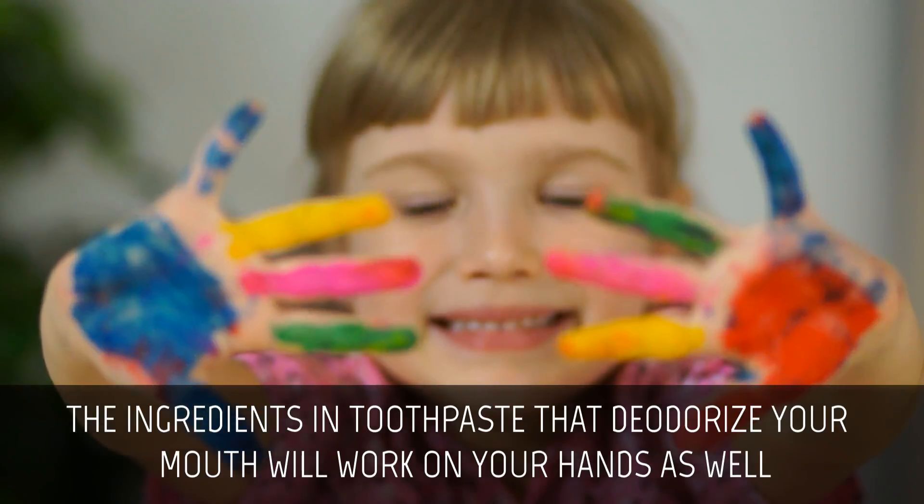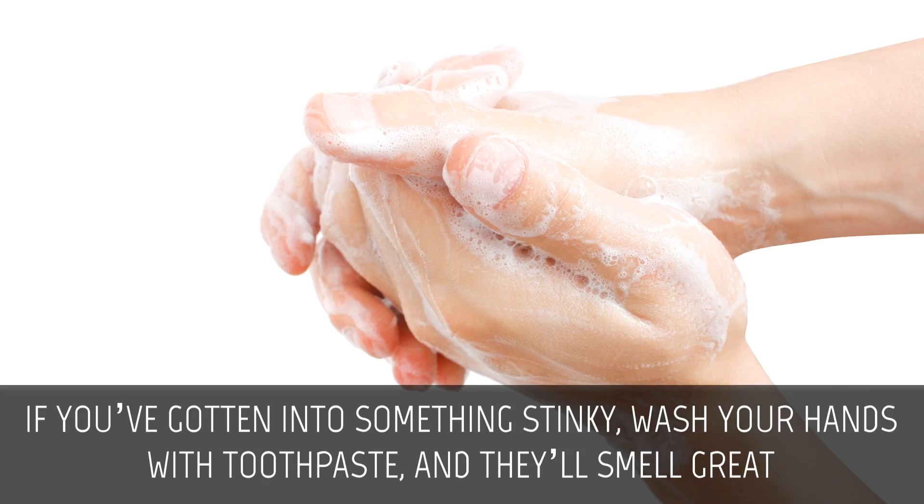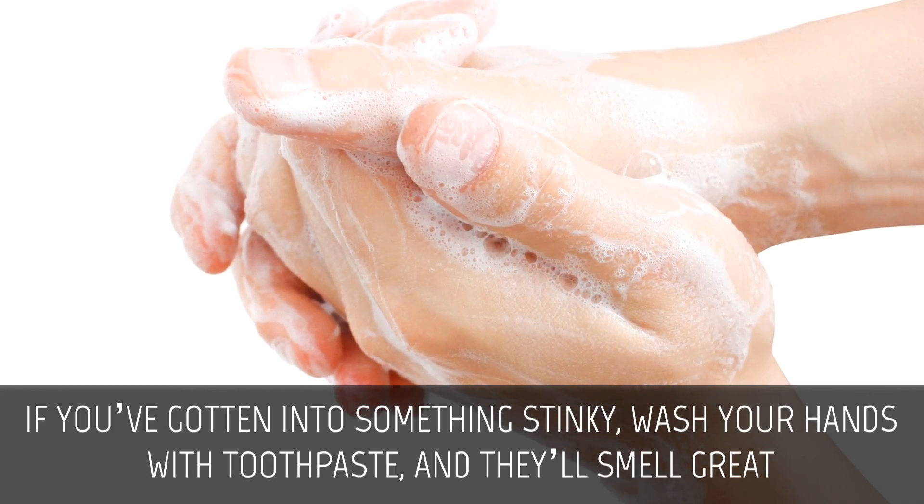Clean smells from hands. The ingredients in toothpaste that deodorize your mouth will work on your hands as well. If you've gotten into something stinky, wash your hands with toothpaste and they'll smell great.